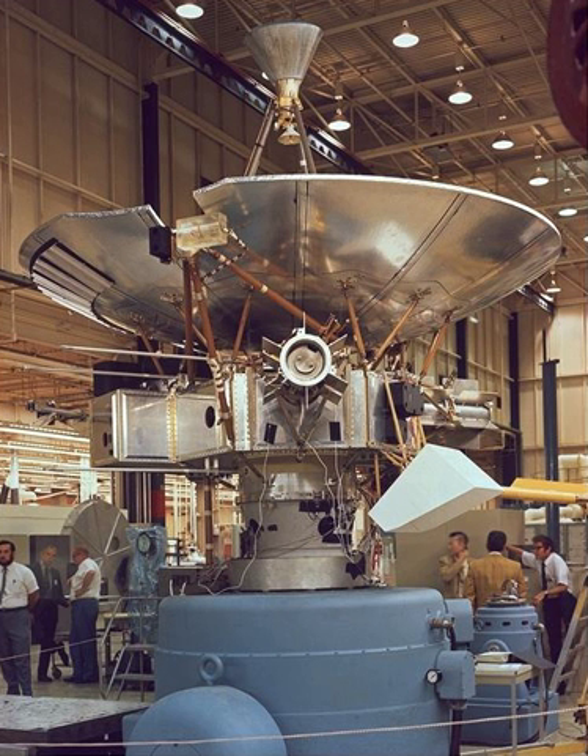The earliest missions were attempts to achieve Earth's escape velocity, simply to show it was feasible and study the Moon. This included the first launch by NASA, which was formed from the old NACA. These missions were carried out by the U.S. Air Force and Army.